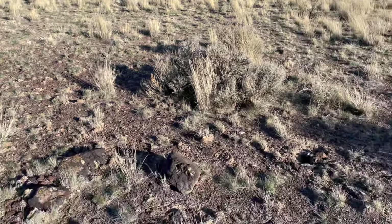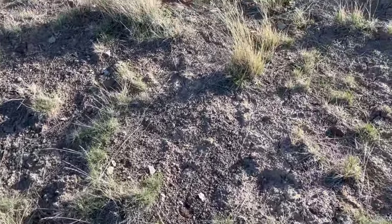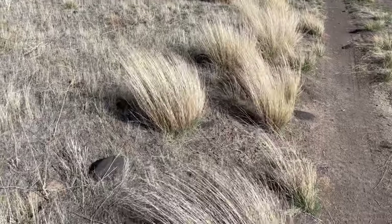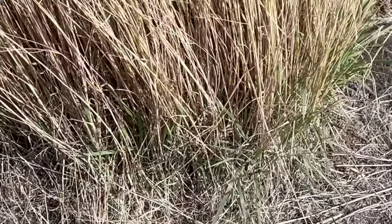If you take a closer look here, between these little bunches of grass there are open spaces, as it should be. There are no weeds or annual grass growing there, which is good to see. It's a healthy recovery area. If you take a closer look at a perennial grass stem, you'll see green there — so it's starting to grow for the year.